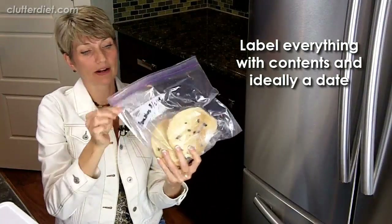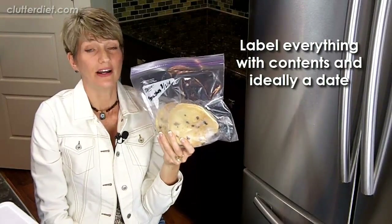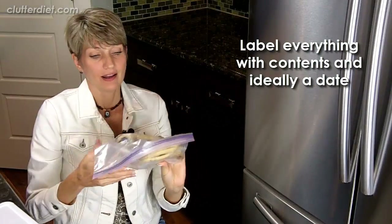Another thing you can do is label everything. You might have noticed on the pancakes I write the name and the date I made them. Later, it removes all the ambiguity about how old they are — no more guessing.